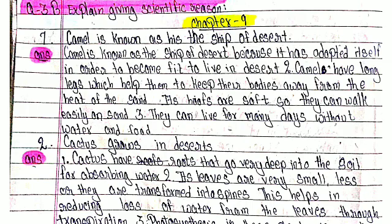Its hoofs are soft so they can walk easily on sand. Third, they can live for many days without water and food.